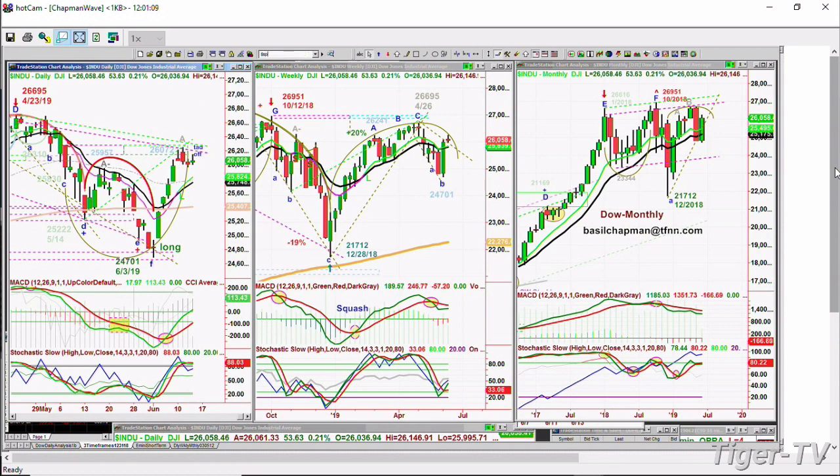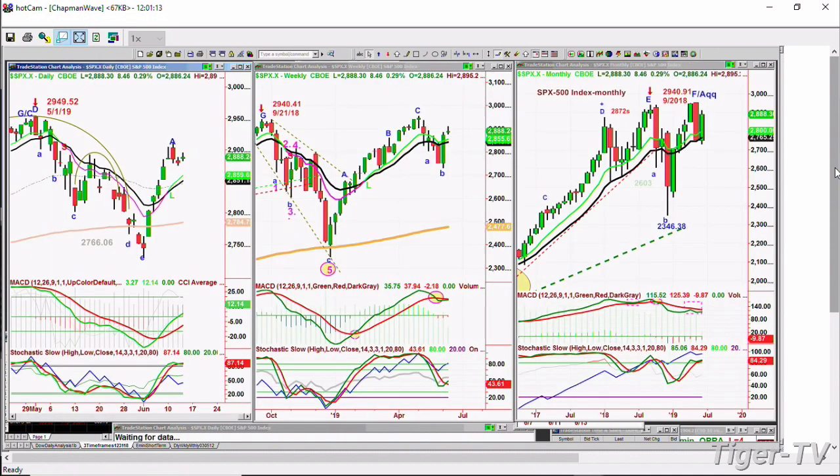The S&P right now is trading up eight points at 2,888. It too has a trend line — I'll draw that in right now. 2,908 is really the breakout level, and 2,912 is really where you start to see a very strong new leg on the upside. So this is still part of the consolidation.